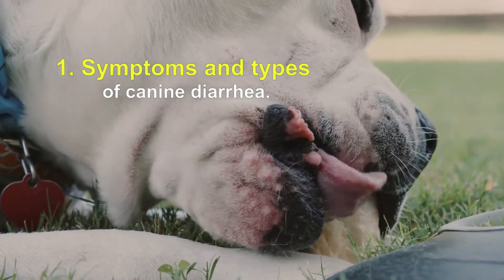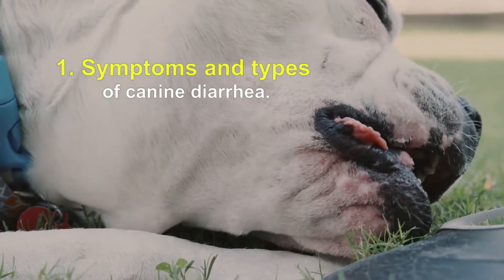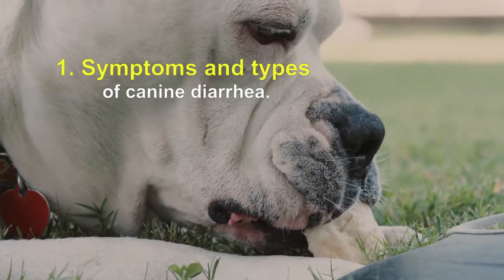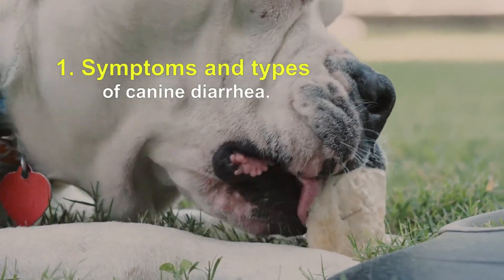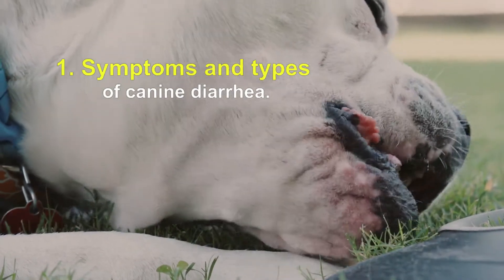Symptoms that are often associated with diarrhea and that may indicate a more serious condition include vomiting, lethargy, anorexia (not eating or eating less), depression, abdominal pain, fever, and soft spot. If your dog has any of these signs, call your vet immediately.